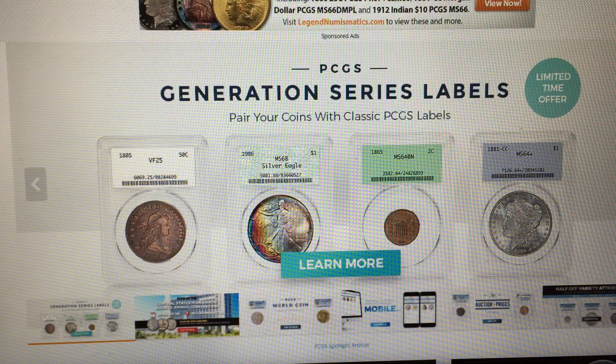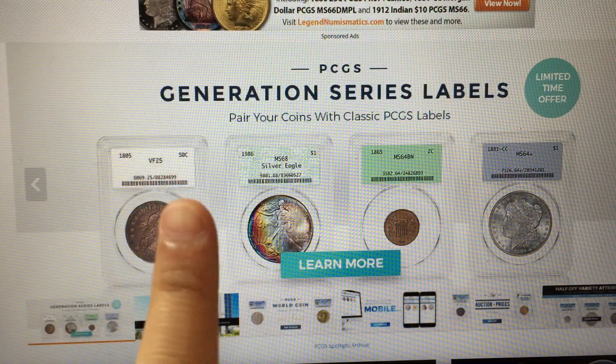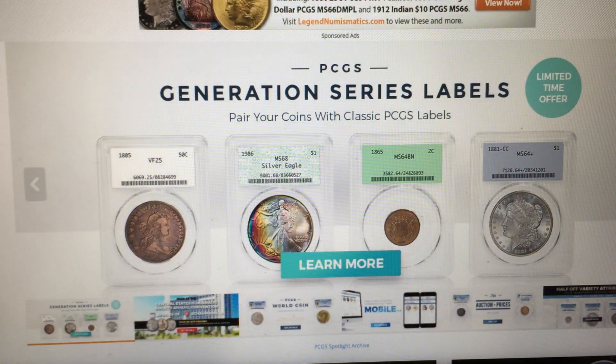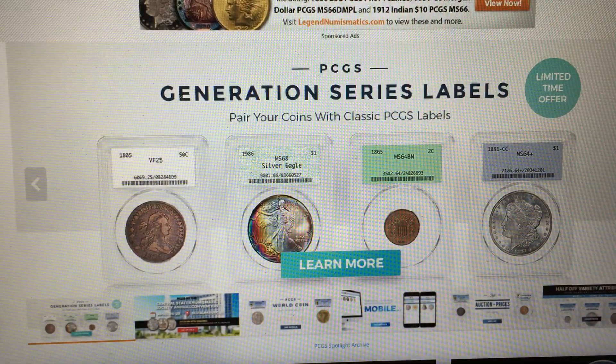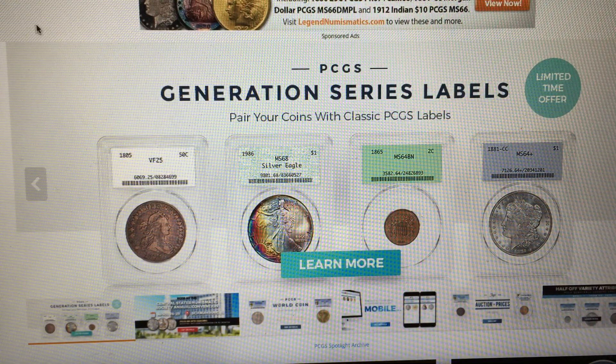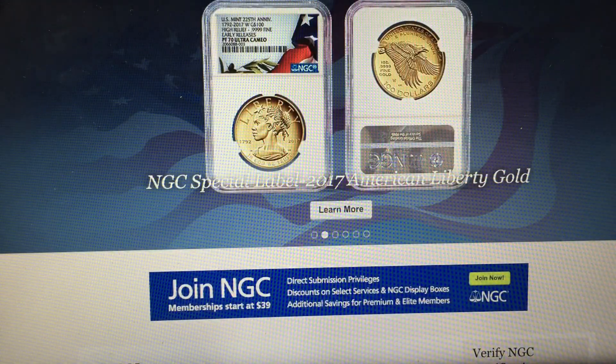First of all, we start with first tier, which are the best ones. Many people recognize these two first tier companies as PCGS and NGC.